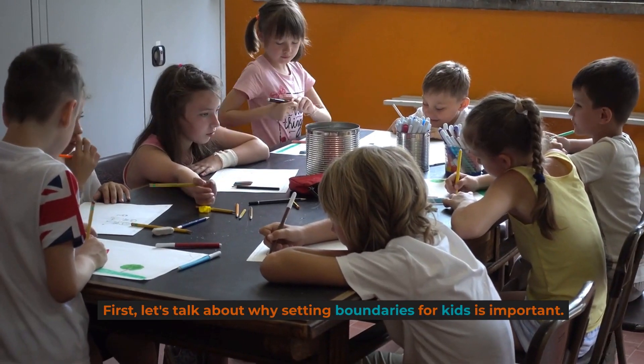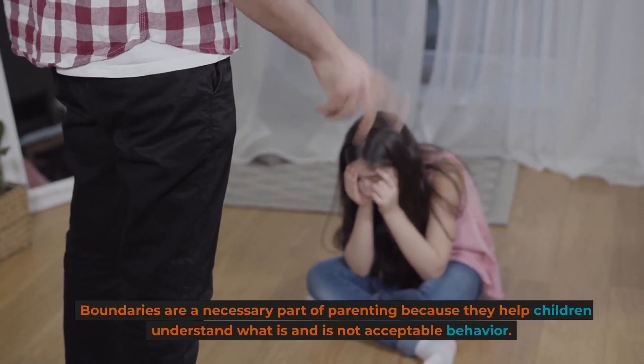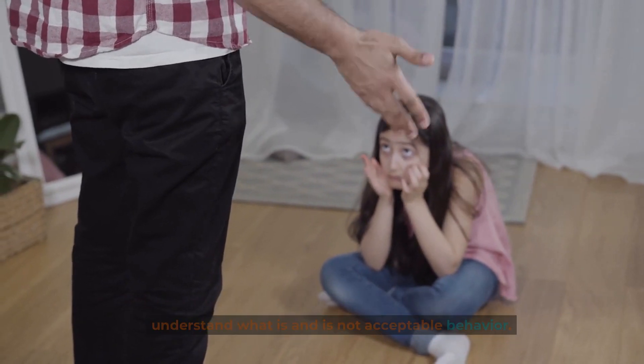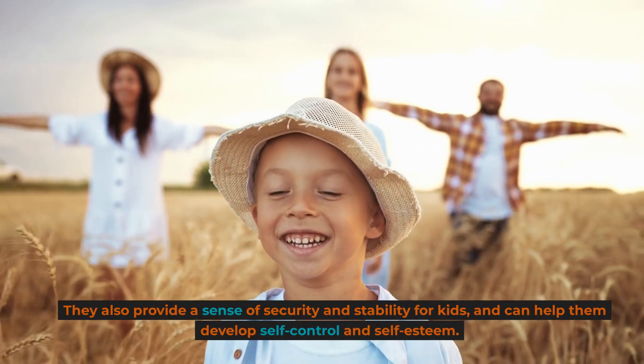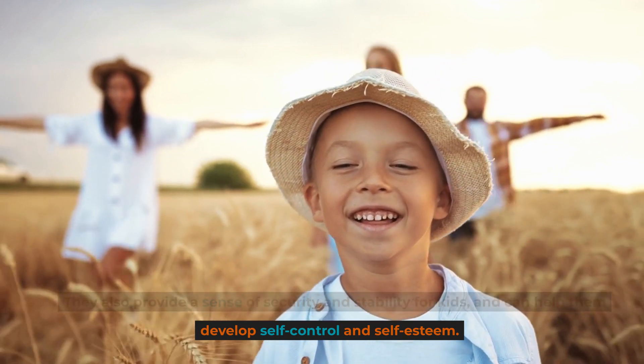First, let's talk about why setting boundaries for kids is important. Boundaries are a necessary part of parenting because they help children understand what is and is not acceptable behavior. They also provide a sense of security and stability for kids, and can help them develop self-control and self-esteem.